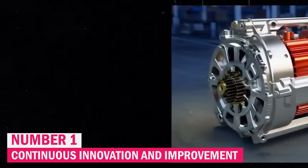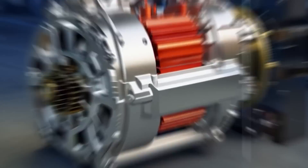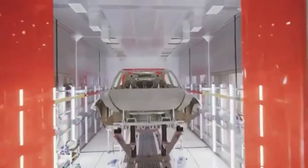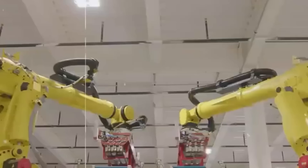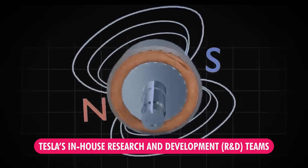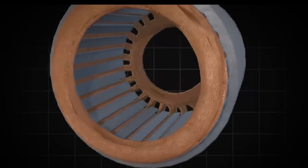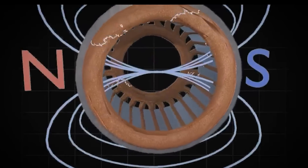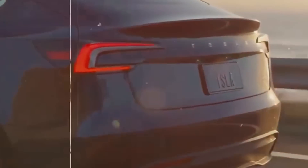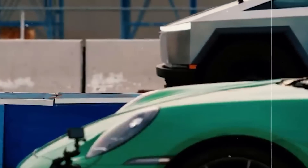Tesla's approach to electric motor development is dynamic and ever-evolving. Instead of sticking to a single design or method, the company continually works on improving its motors. Tesla's in-house research and development teams play a crucial role in this process, constantly searching for ways to make motors more efficient, less expensive, and better performing. This ongoing innovation means that Tesla's electric motors are always getting better, with the company continually pushing the boundaries of what its motors can do.